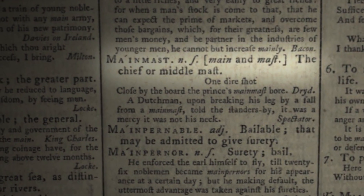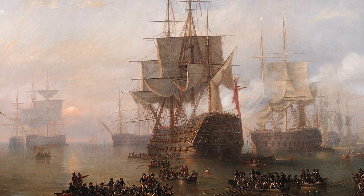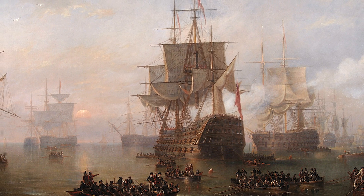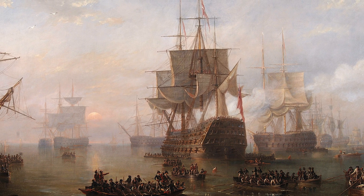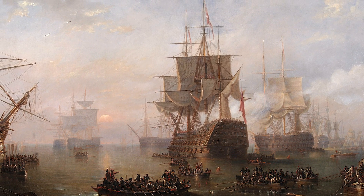Mainmast: the chief or middlemast. Like HMS Victory herself, Johnson's famous Dictionary of the English Language is a child of the 18th century. But his pithy definition cannot capture the vital importance of the mainmast to a sailing ship — her main engine in the days of sail.